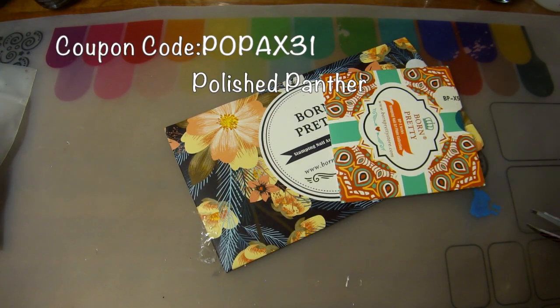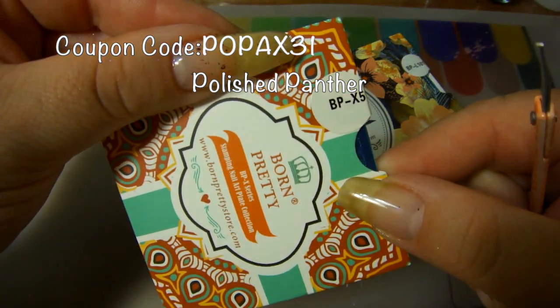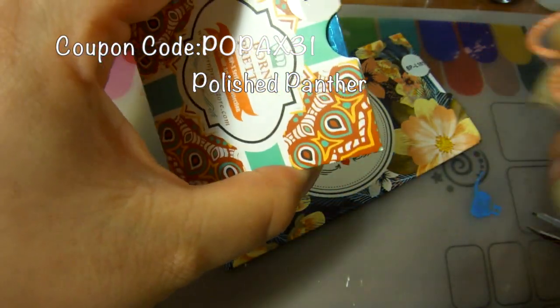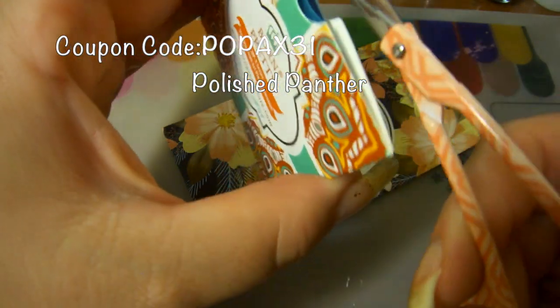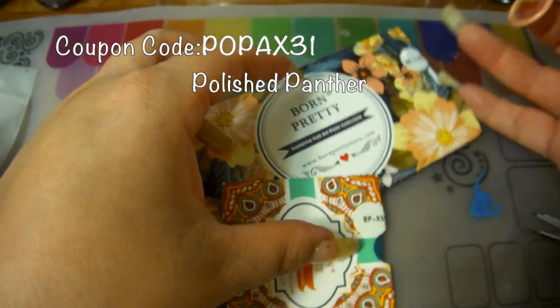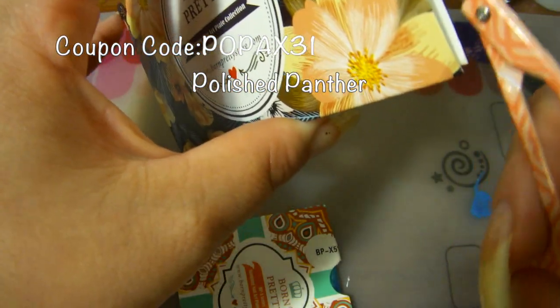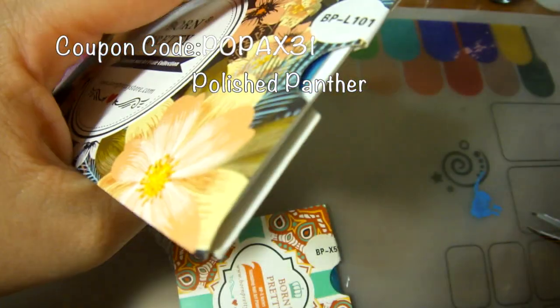And the other two plates that I received — it is BPX51, but we'll definitely verify that when I open it up. And BPL101 — oh, that's really stuck on there tight.